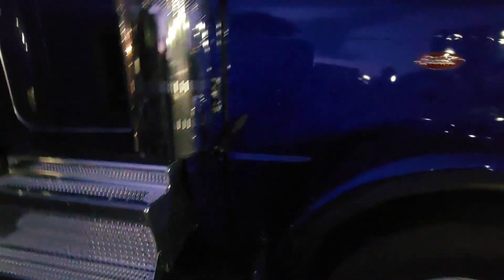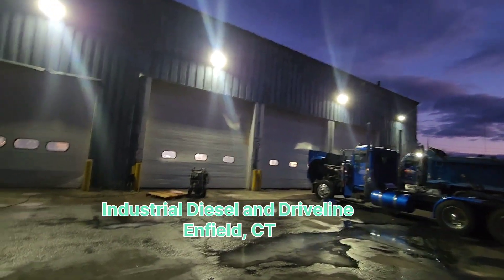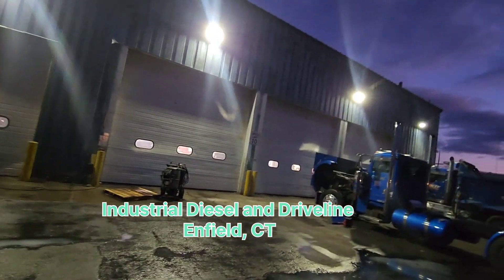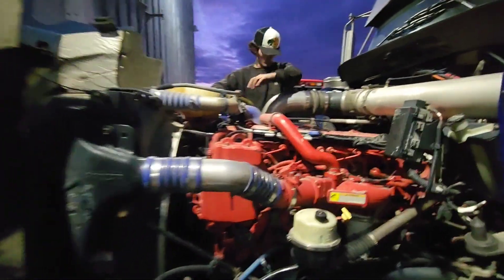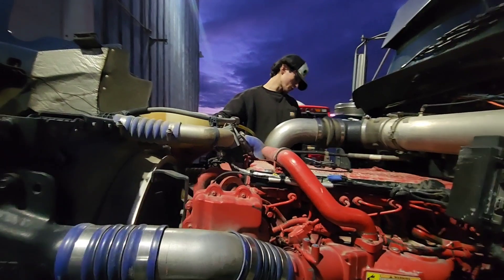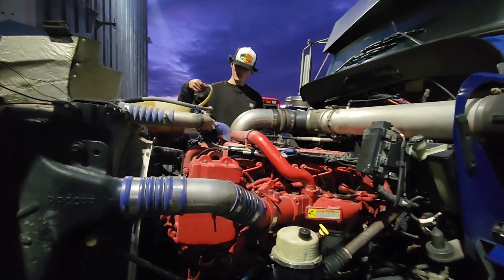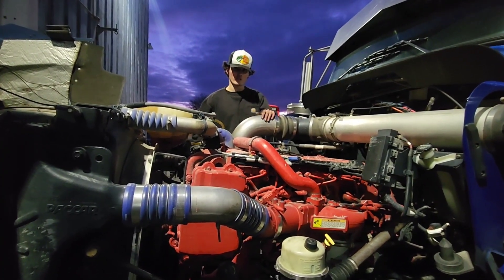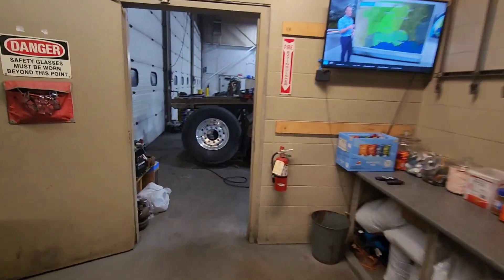This is where I get all my major work done — Industrial Diesel and Driveline in Enfield, Connecticut. Out here they're checking if the EGR cooler is bad by putting a clear tube through the coolant reservoir to see if there are any bubbles in the coolant, trying to figure out where the coolant's going. Let me go inside and catch up with my mechanic.